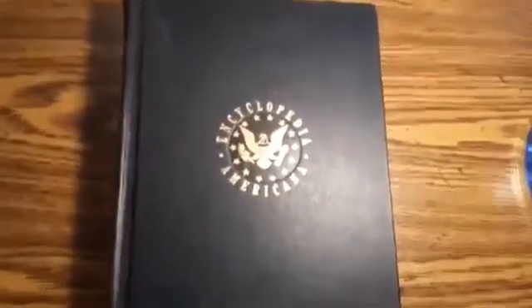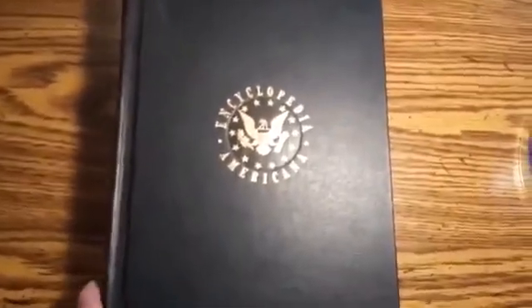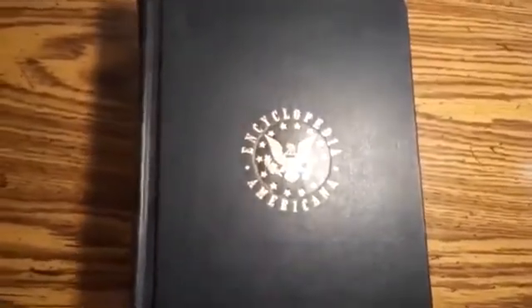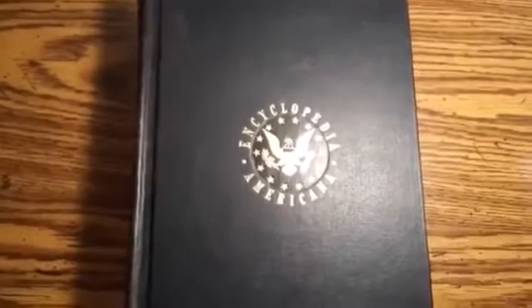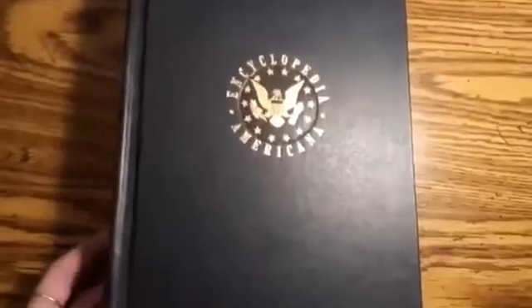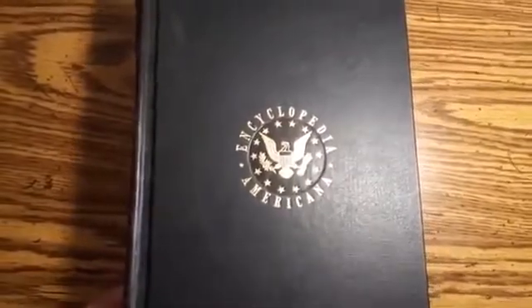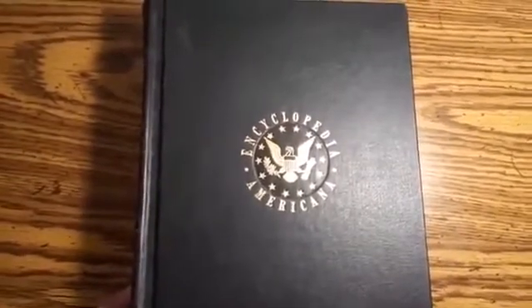My name is Dana, this is my very first YouTube video ever. I've got something here that I don't quite understand, and I'm hoping maybe someone out there can explain it to me. I've been doing a lot of research on the flat earth and the firmament, things like that.